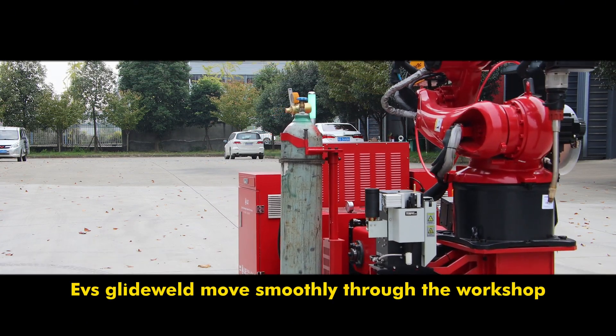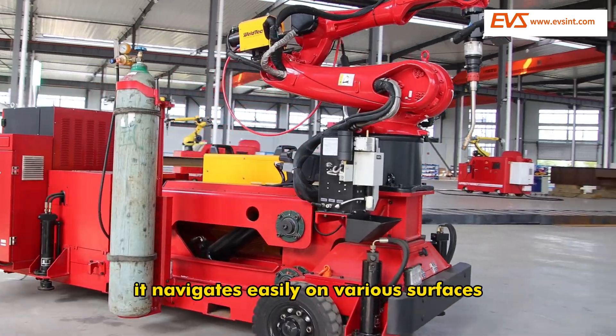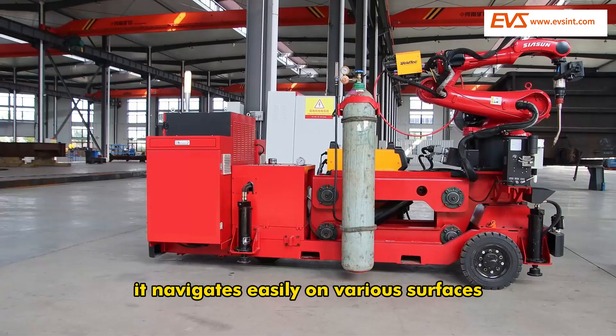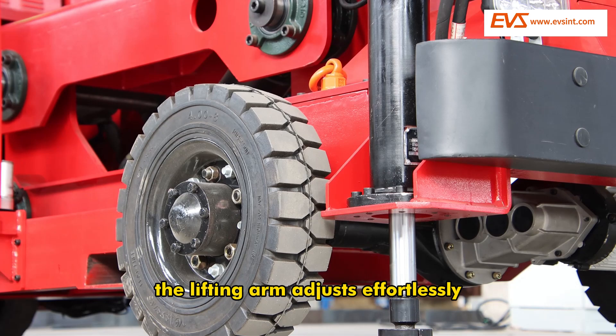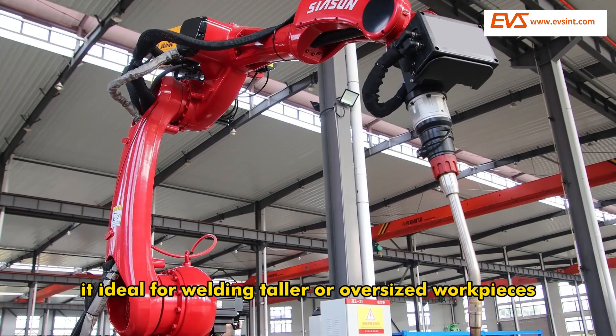EVS GlideWeld moves smoothly through the workshop, powered by its wheel system and controlled by a wireless remote. It navigates easily on various surfaces. The lifting arm adjusts effortlessly, making it ideal for welding taller or oversized workpieces.